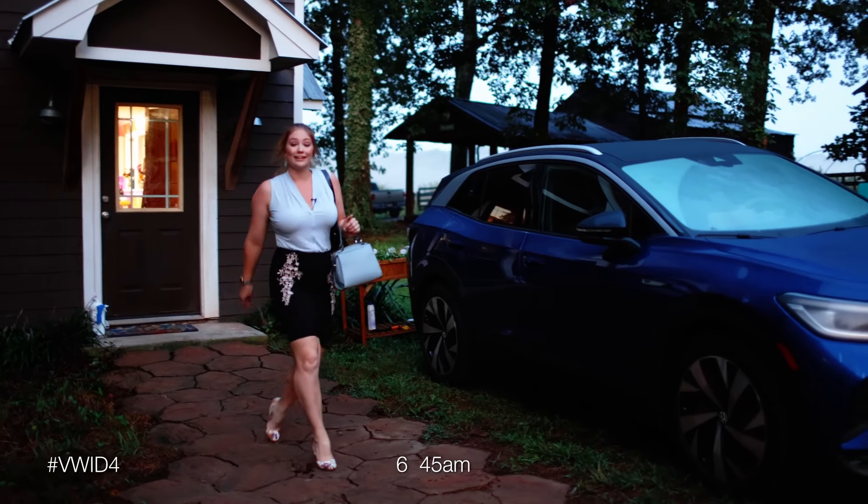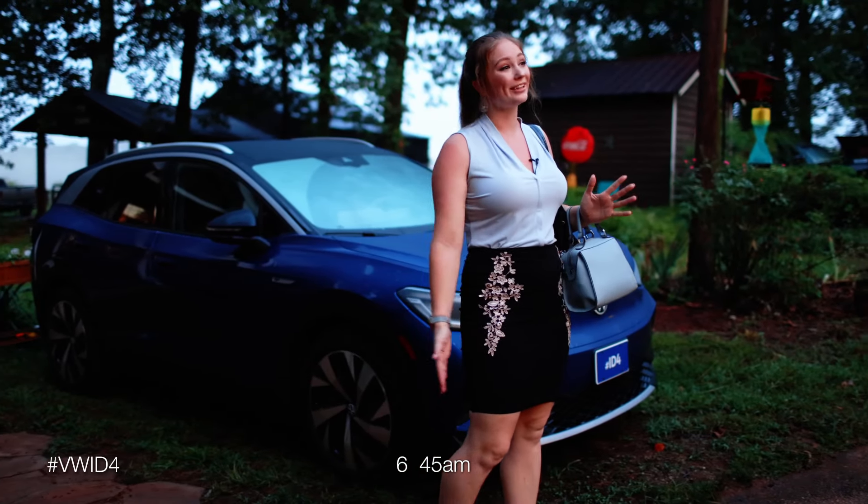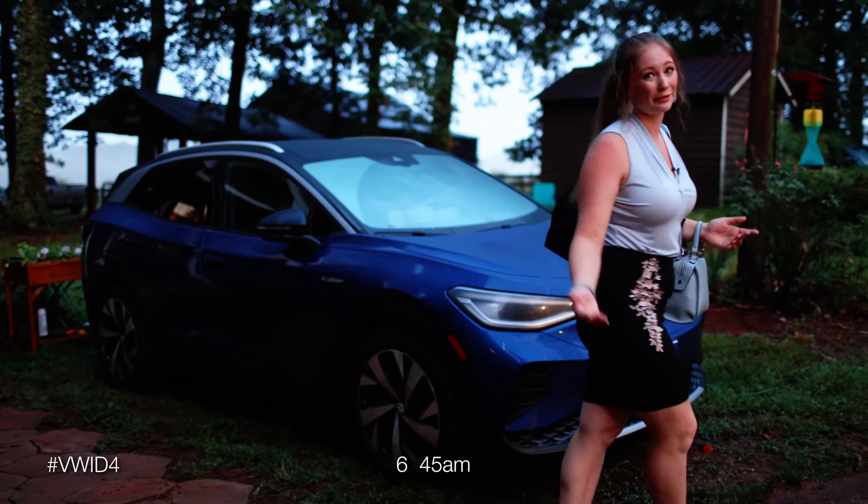It is not so bright and early and I am heading to a real estate showing this morning about an hour away, but at least my car isn't going to wake up the neighbors.